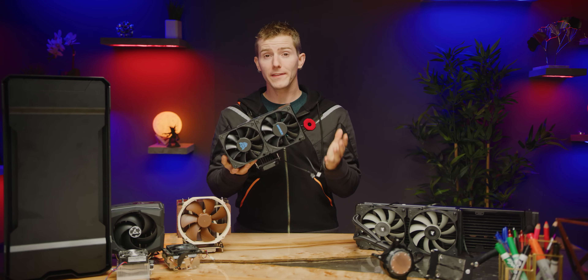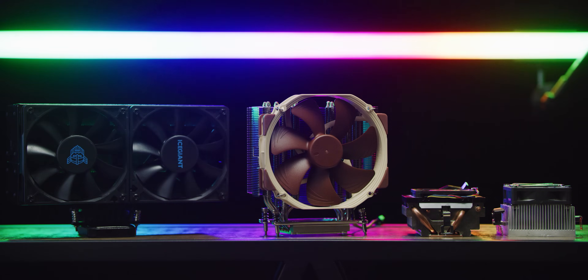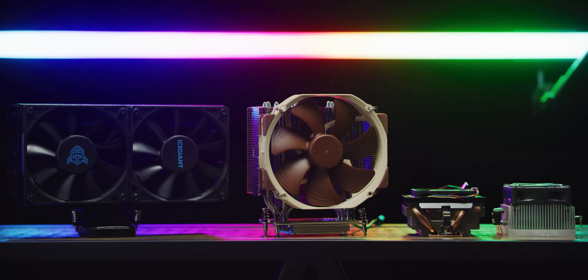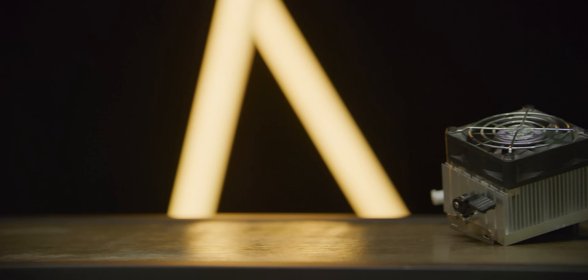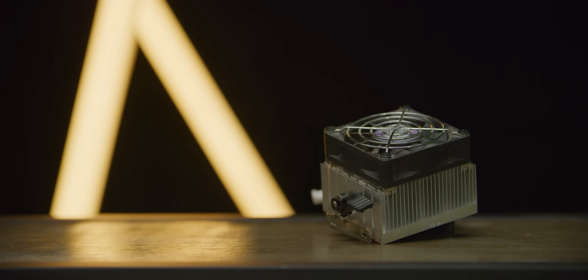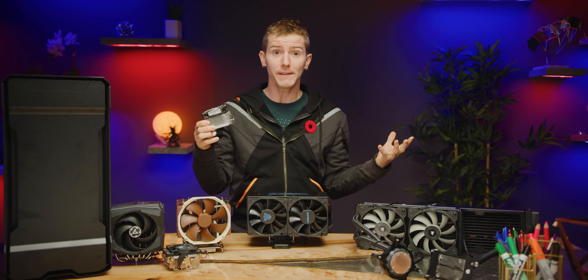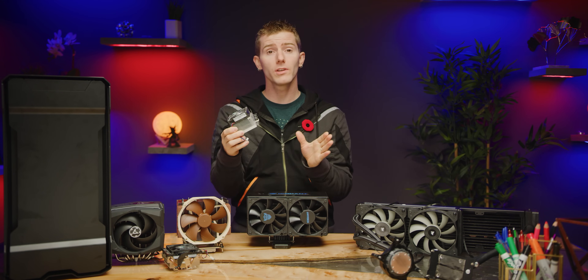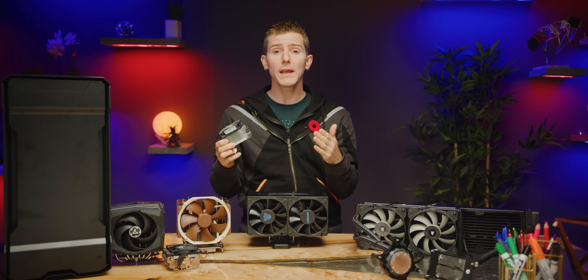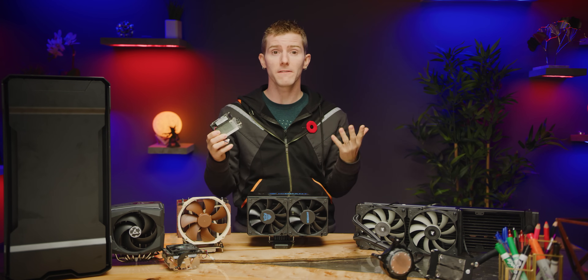To understand why this cooler is important, we first need to talk about how CPU cooler designs have evolved as each generation has reached its theoretical performance limits. We started with simple aluminum heat sinks on chips that output anywhere from five to 70 watts. And they served us so well for so many years that you might think, well, if some little fins are good, then more bigger fins must be better.